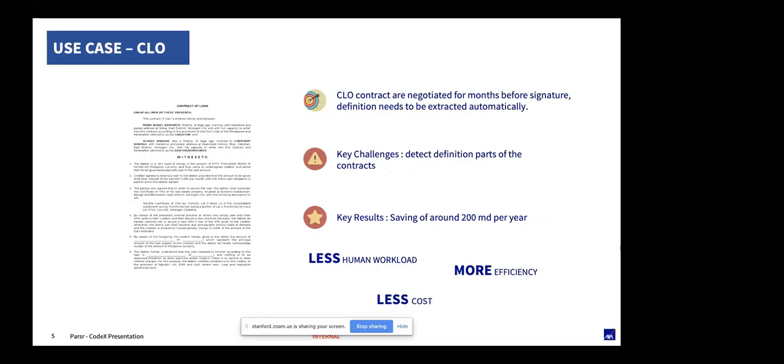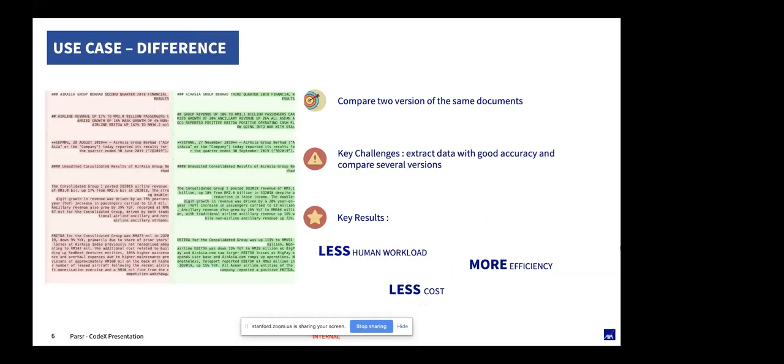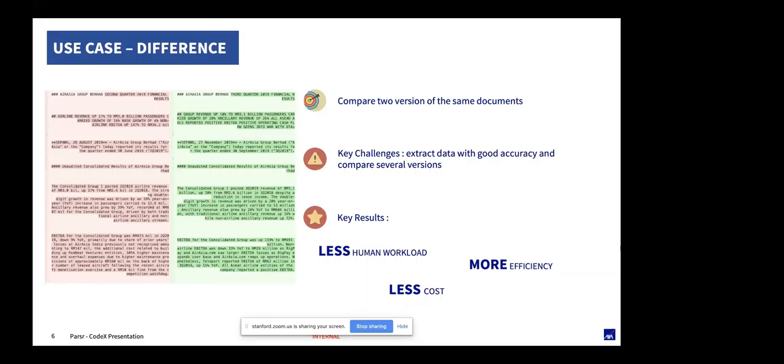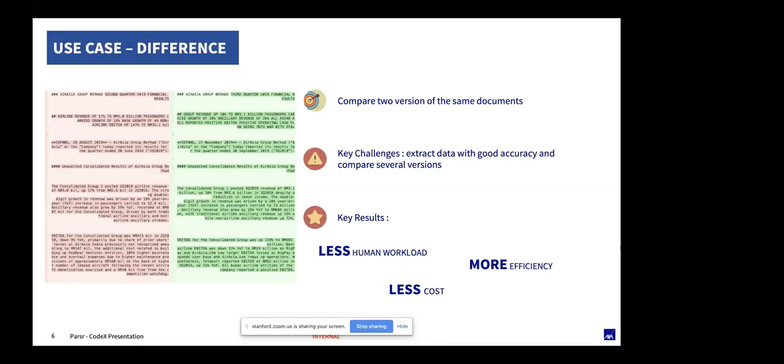The second example for Parser is contract loan obligation management — contracts of more than 400 pages where it's difficult for a human to find the definition of each term or see the difference from one version to another. We use Parser's capability to structure the text, find the paragraph where definitions appear, extract and clean all the text, and enable automatically looking up definitions — a real process improvement. That leads to the third example: using Parser to extract and clean data and highlight differences between two documents. Because the data is clean, it's much easier to see where differences are, reducing human workload and cost and making a real improvement in efficiency.